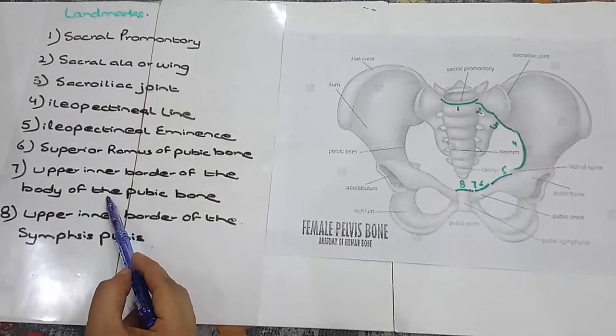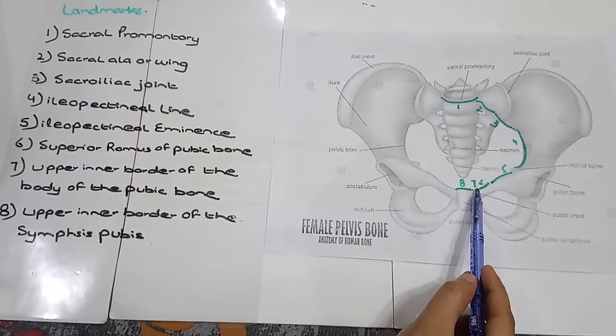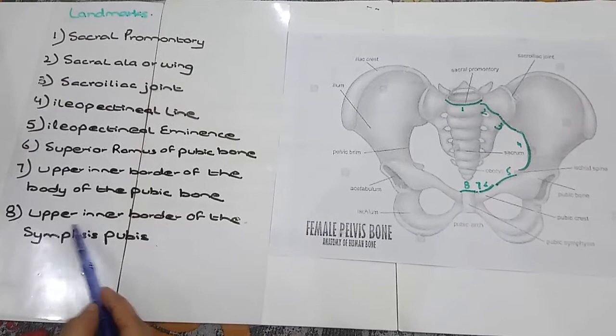7. Upper Inner Border of the Body of Pubic Bone. This is the upper inner border of the body of the pubic bone. This is the seventh landmark.